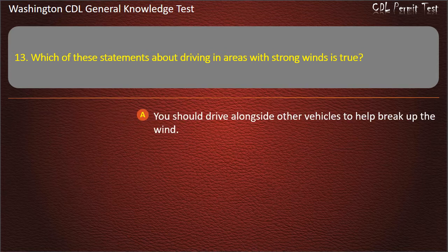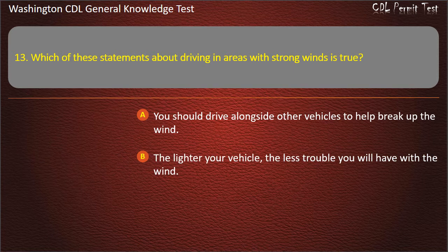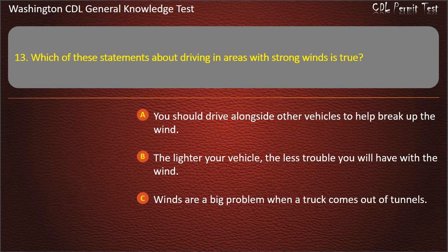Question 13. Which of these statements about driving in areas with strong winds is true? You should drive alongside other vehicles to help break up the wind; The lighter your vehicle, the less trouble you will have with the wind; Winds are a big problem when a truck comes out of tunnels. Answer: Winds are a big problem when a truck comes out of tunnels.